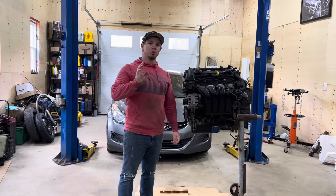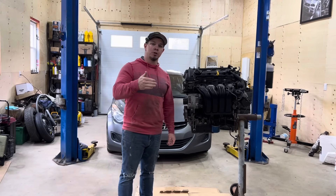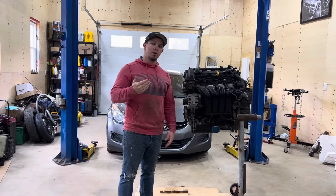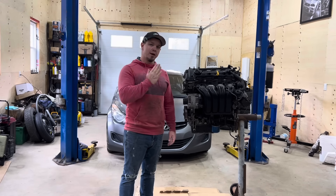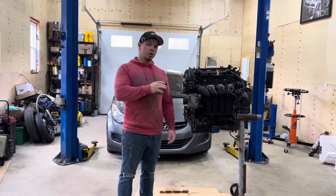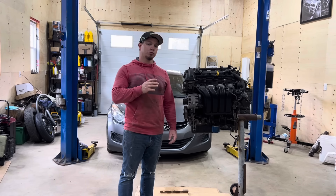Piston slap is when your piston rocks back and forth in the cylinder. The side of the piston — or the skirt — will scrub on the cylinder wall, and while this happens very fast as the piston is coming up and down, it creates this rattle or knock. This car had piston slap real bad — it was really loud.